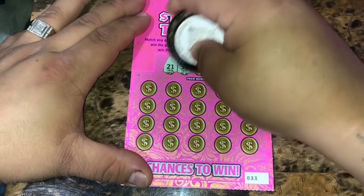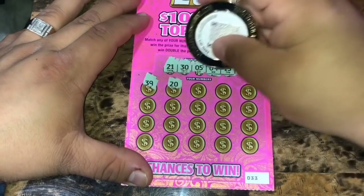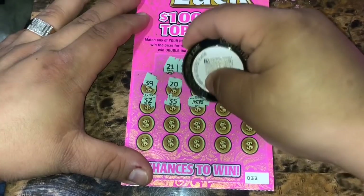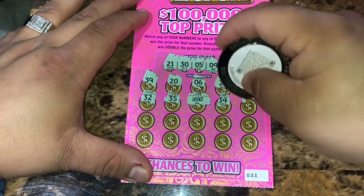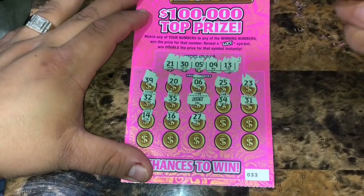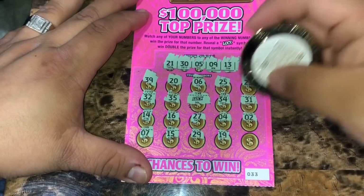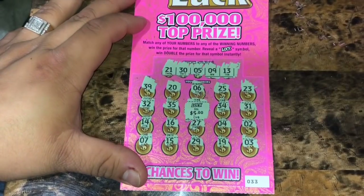Ticket 33: winning numbers are 21, 35, 9, and 13. Revealed: 39, 20, 6, 25, 23, 32, 35. Wow — three luck symbols in a row! Nice! Continued: 34, 31, 14, 16, 27, 4, 2, 7, 15, 29, 19, and 3. Double 5 for a $10 winner.